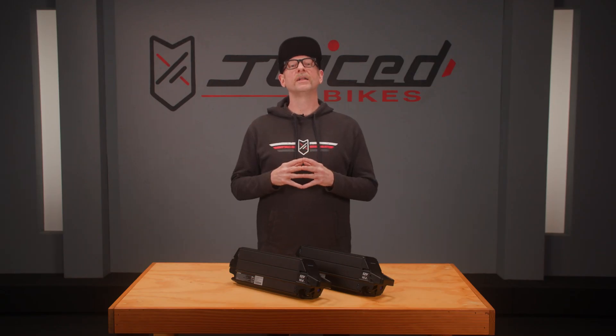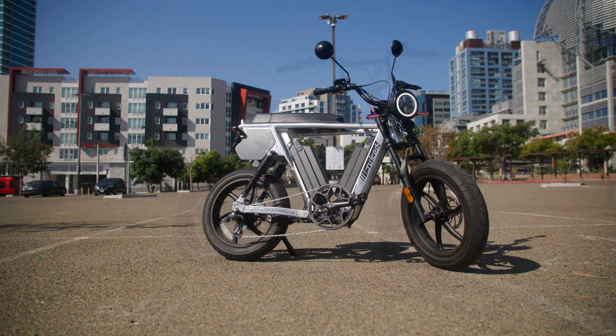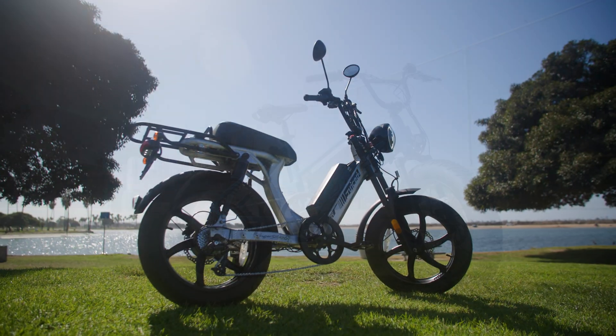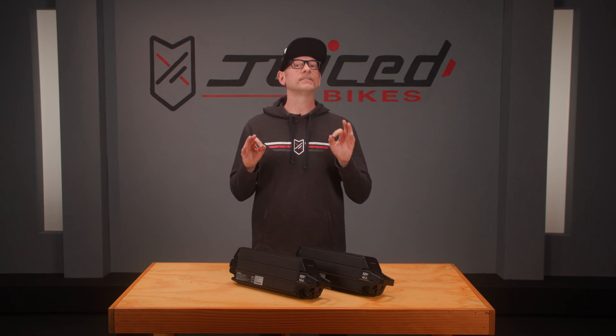Another important component of an e-bike battery is the battery management system, or BMS. Most premium electric bikes, including all Juice Bikes models, feature a BMS, which helps prevent the overcharging or over-discharging of the battery cells. Cheaper off-brand replacements do not feature a BMS, and without that, the battery cells can overcharge or drain unevenly, which can overheat the battery — which is a safety concern.